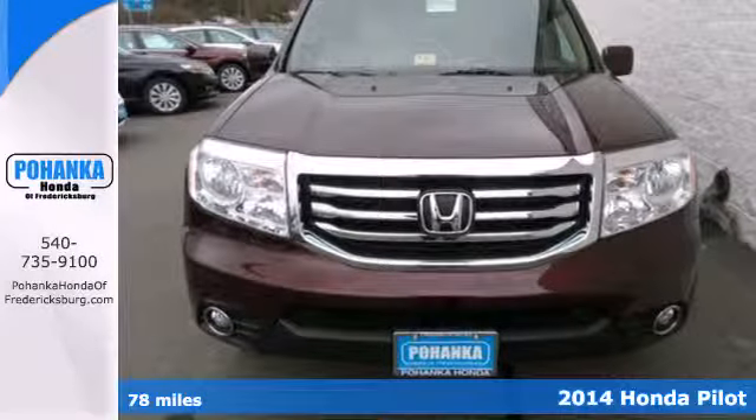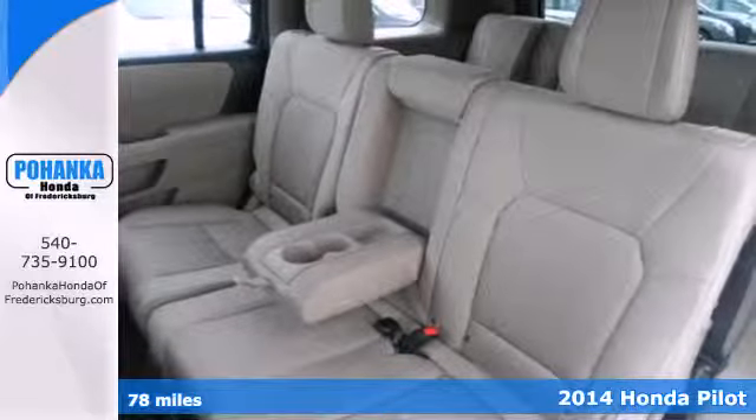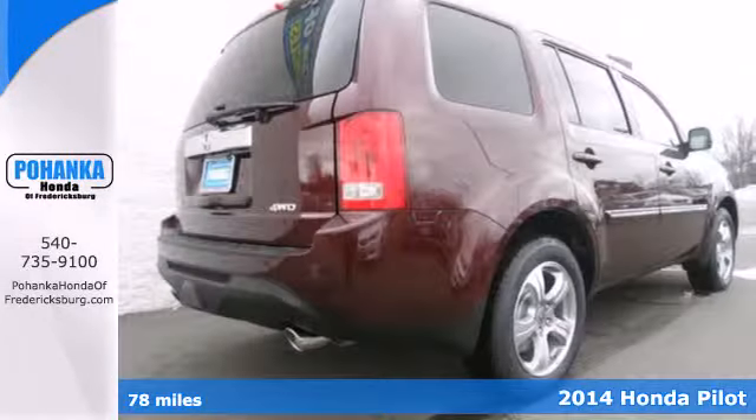Here's the 2014 Honda Pilot. Strong, versatile and fun, this SUV looks like it was designed just for you.